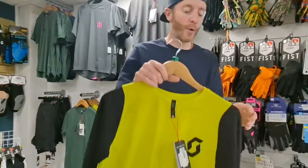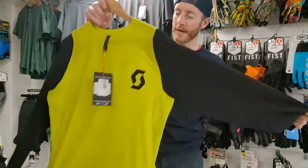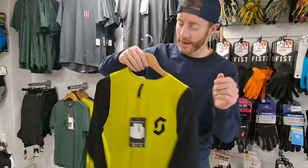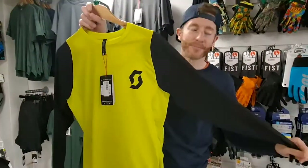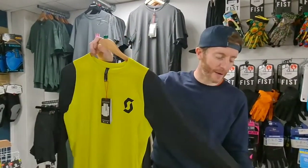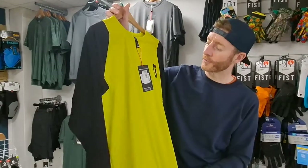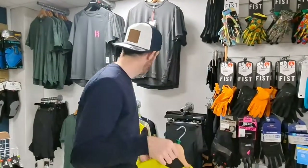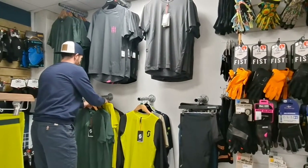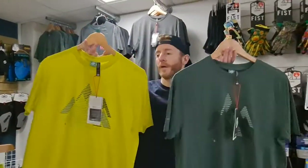This one is a bit more expensive at 60 quid — it's got windproofing material on the sides, a stretchy trail jersey, air vents underneath, body mapped at the back. A nice bright color — might attract the odd fly — but it's a little bit different, especially the arms. Three different fabrics on there — quite a cool trail jersey at 60 quid.